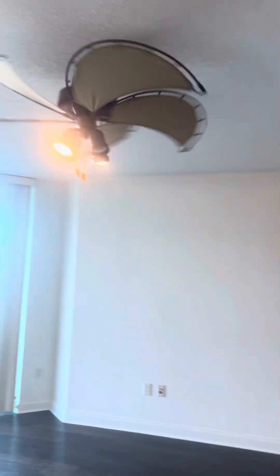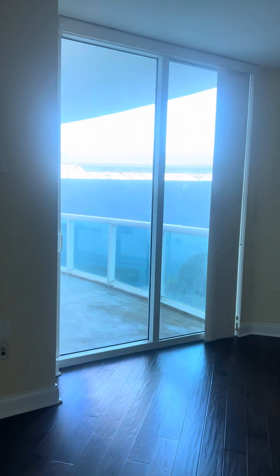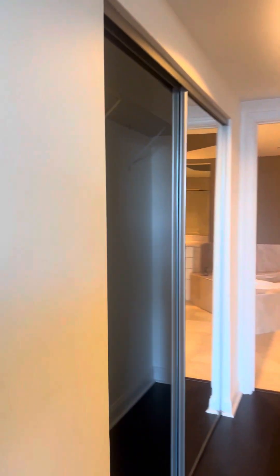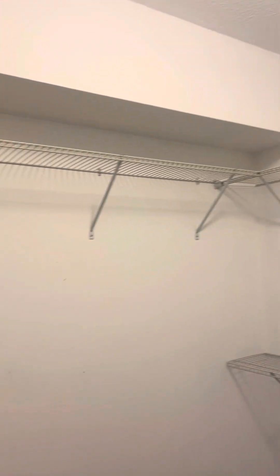Okay, our main living space here. Over to the master — this actually has access onto your balcony there. Good sized balcony, and then there are two closets in the master space: a long one there, and then we've got a walk-in closet with all kinds of storage space.